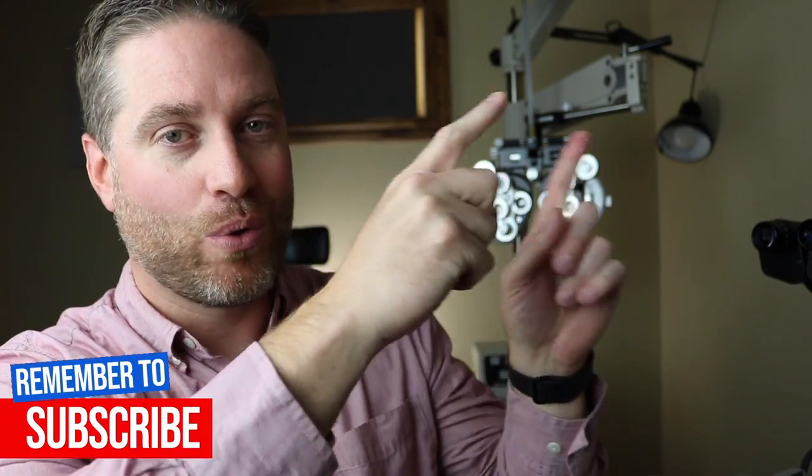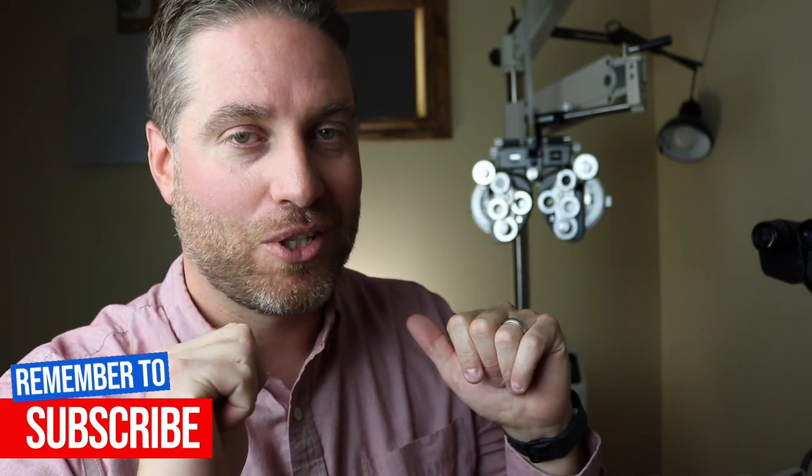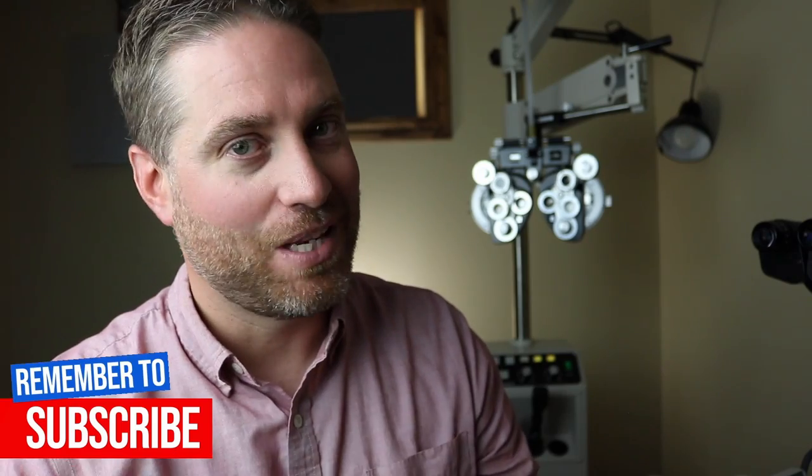If you happen to scratch your cornea and get a corneal abrasion and are worried about this, definitely check out my video about corneal abrasions. I'm Dr. Neil Gaiman, Dr. EyeGuy. Stay focused.